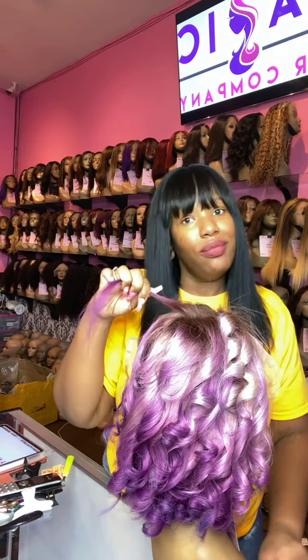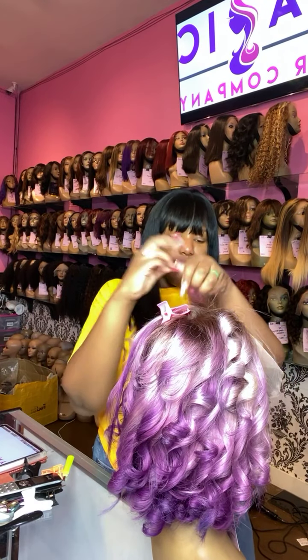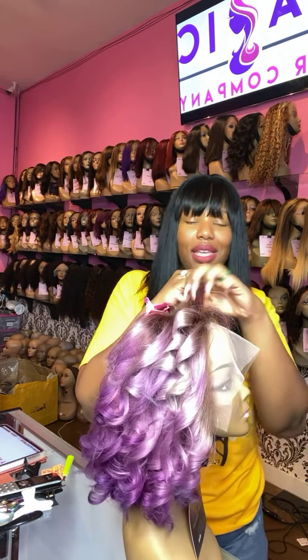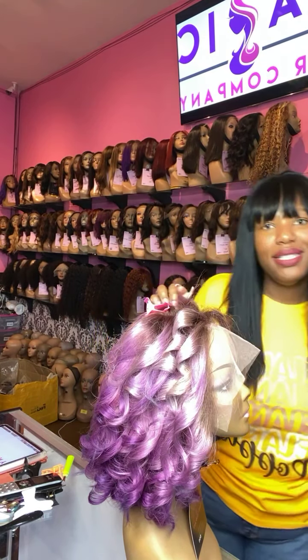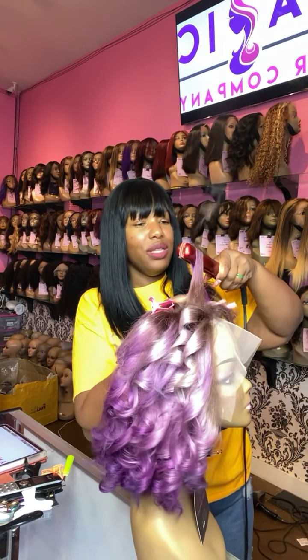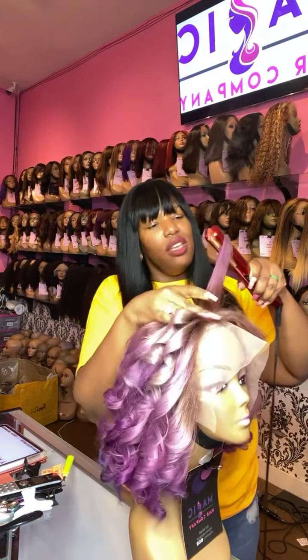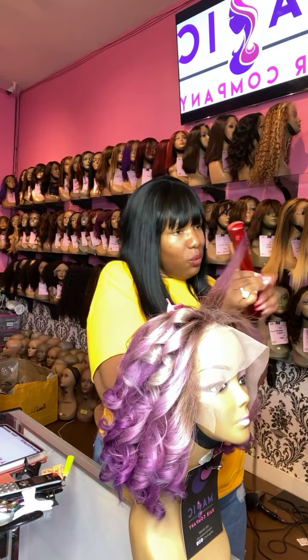We only have 100 percent human hair wigs, so don't be bamboozled by other companies selling human hair that's really just plastic and mixed-in synthetic fillers. If you want a quality wig that's going to last you for years, shop with us here at Magic Hair Company.